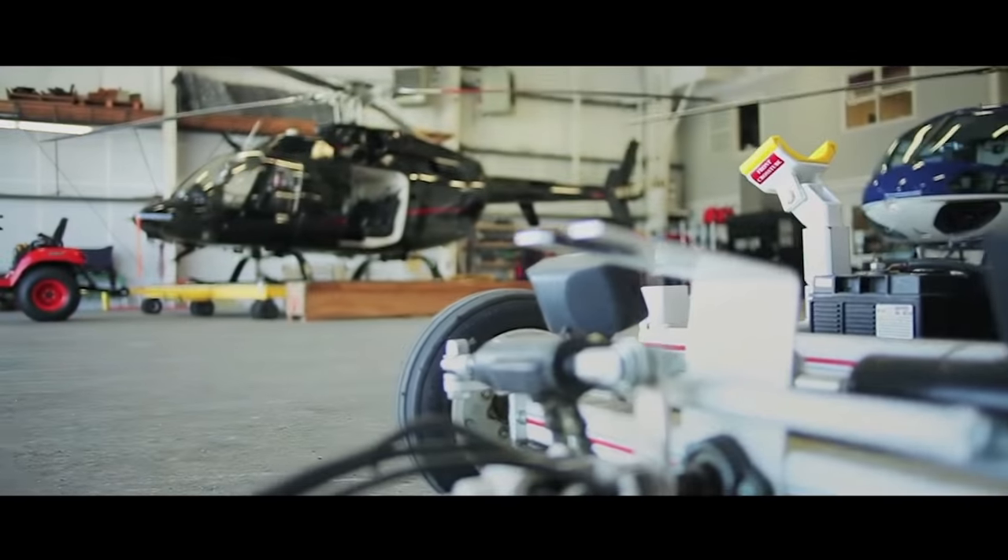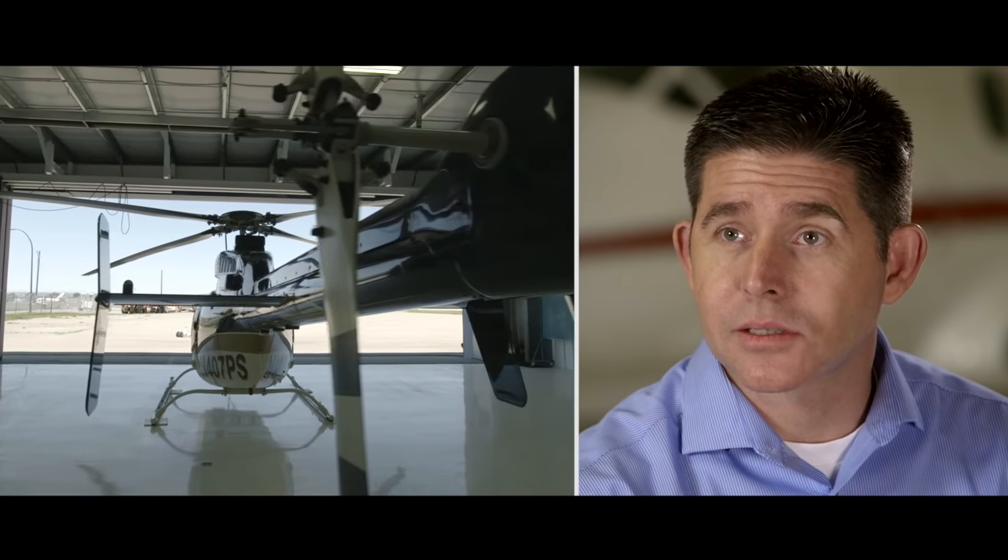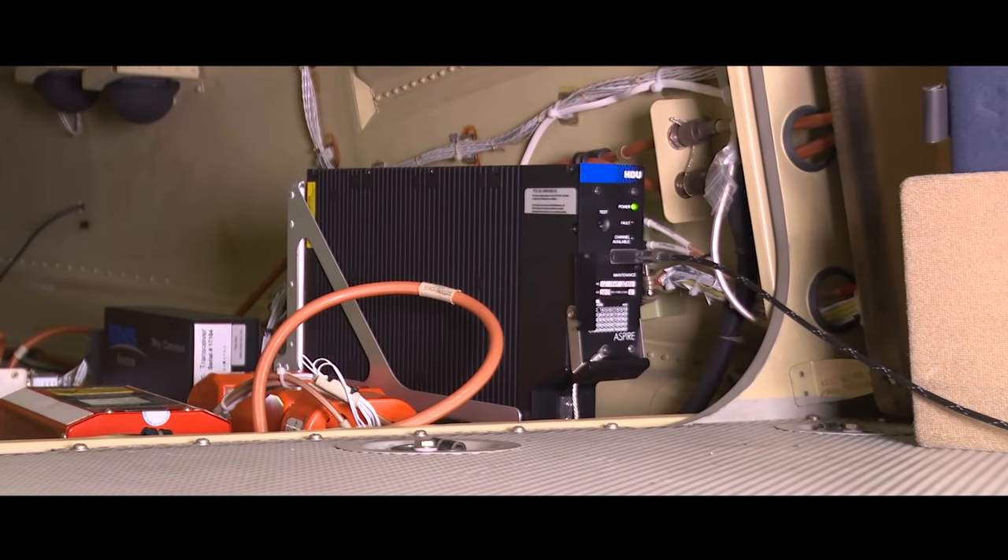There are a few challenges that need to be considered when installing a high-speed data system on board a helicopter. First and foremost is the size and weight of the units. Honeywell has a very small, scalable, lightweight solution — the Aspire 200.